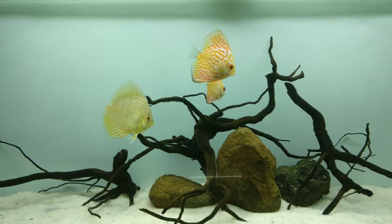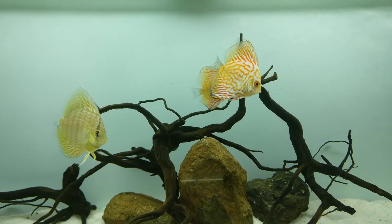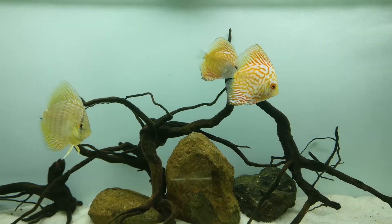Now I have put white sugar sand in the same tank, and look at the color of the same fish — it is brightened with no blue shade.